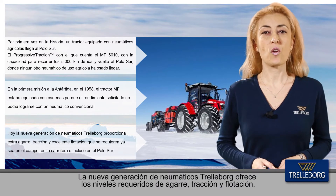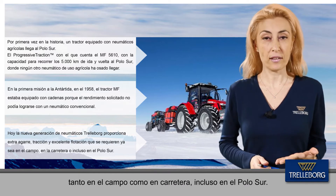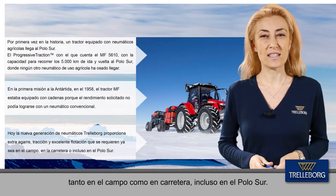Today's new generation of tractor tires provides the extra grip, traction, and premium flotation required — whether in the field, on the road, or even at the South Pole.